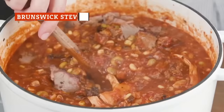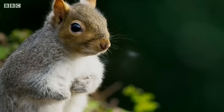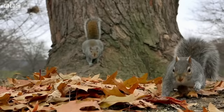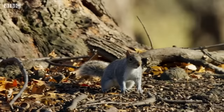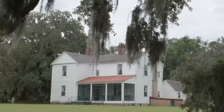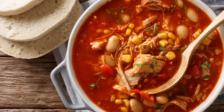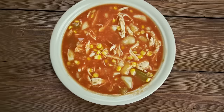Brunswick stew is a hearty, tomato-based stew that's hugely popular in the South. It typically features lima beans, corn, and other vegetables, along with some sort of meat. The base includes barbecue sauce and a little hot sauce for some heat, too. Early versions of the stew used squirrel meat, but if you're not brave enough to keep it authentic, you can always substitute the squirrel with rabbit, chicken, or just about anything else. Virginians claim the stew originated in their Brunswick county, while Georgians will tell you it was first made in the city of Brunswick, Georgia. Wherever it came from, it's a truly delicious comfort food. Grab some cornbread, or a loaf of any crusty bread, to sop up all the Southern goodness.